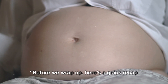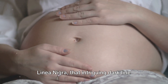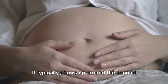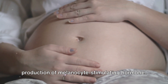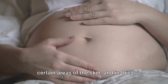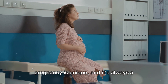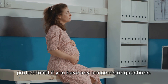Before we wrap up, here's a quick recap of what we've learned today. The linea nigra — that intriguing dark line that appears on a woman's belly during pregnancy — is a completely natural and common occurrence. It typically shows up around the second trimester and is caused by the increased production of melanocyte-stimulating hormone. This hormone is responsible for darkening certain areas of the skin, and in this case, it targets the midline of the abdomen. Every pregnancy is unique, and it's always a good idea to consult with a healthcare professional if you have any concerns or questions.